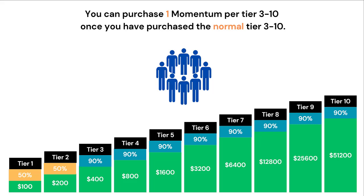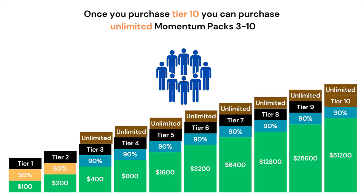You can purchase one Momentum Pack per tier from Tier 3 to 10, once you have purchased the normal tier. Once you have purchased Tier 10, you can purchase an unlimited number of Momentum Packs from Tier 3 all the way to Tier 10.